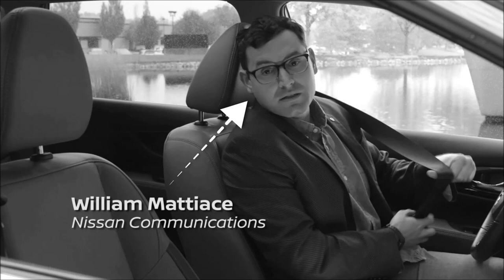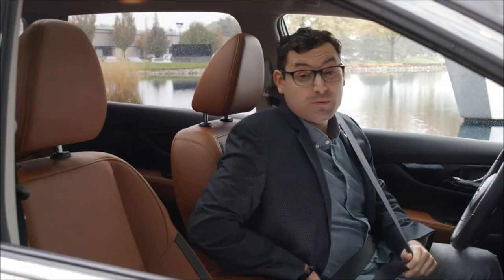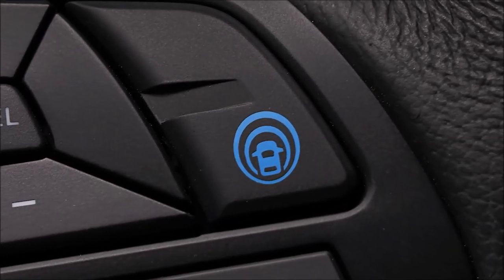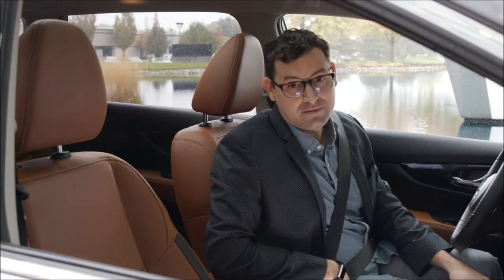Hello friends. If you find yourself behind the wheel of a Nissan with a little blue button on the steering wheel in the near future, that's a feature called ProPilot Assist. And today, we're going to take it for a spin. Hi, I'm Brittany.